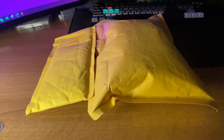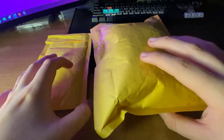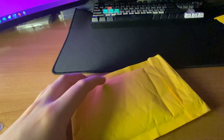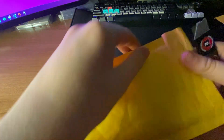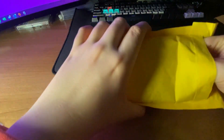I believe this first package is from Instagram. I know what one of them is, but I have no idea what the other one is. I can take a guess — I think it might be some lower end Prism color, maybe. I guess we'll see though.